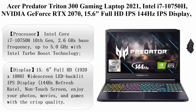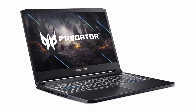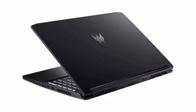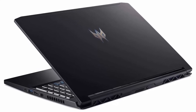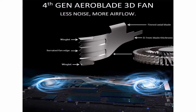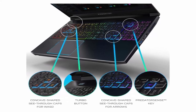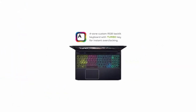Top 7: Acer Predator Triton 300 Gaming Laptop 2021, Intel i7-10750H, NVIDIA GeForce RTX 2070, 15.6 inches Full HD IPS 144Hz Display, 16GB DDR4 RAM, 1TB NVMe SSD, Killer Wi-Fi, RGB Backlit keyboard. Processor: Intel Core i7-10750H, 10th Gen, 2.6GHz base frequency, up to 5.0GHz with Intel Turbo Boost. NVIDIA GeForce RTX 2070 with 8GB dedicated graphics memory. Display: 15.6 inches Full HD 1920x1080, wide-screen LED Backlit IPS, 144Hz Refresh Rate, non-touchscreen.